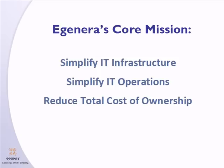The mission hasn't changed since the company's founding 11 years ago, and as we add new partners, this mission remains the same. We will simplify your data center.